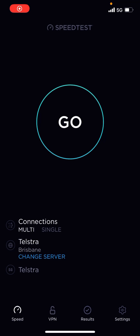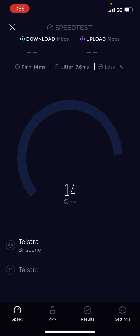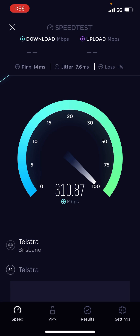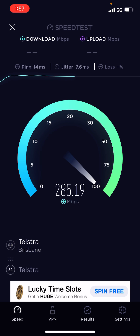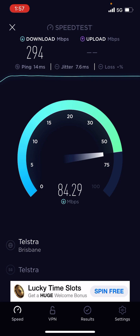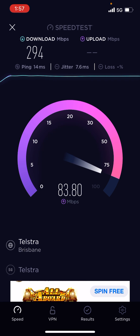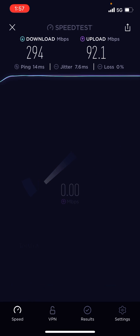Hi there everyone. Currently I'm in Brisbane's CBD in Queensland and this is a test of Telstra's 5G network speeds here. I am fairly close to a tower but I'm not within line of sight. I've got full signal right here and it's quite early in the morning so there shouldn't be too much traffic, and I might compare it as well to 4G.